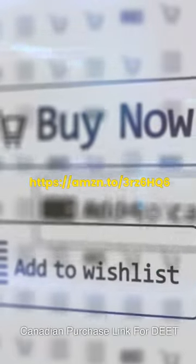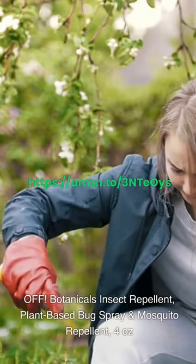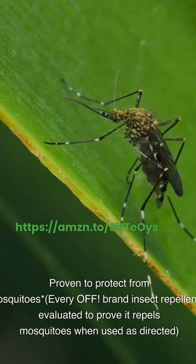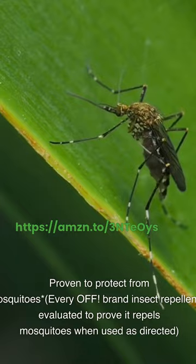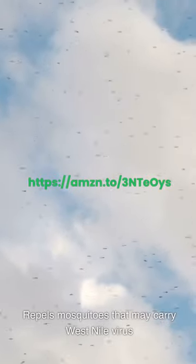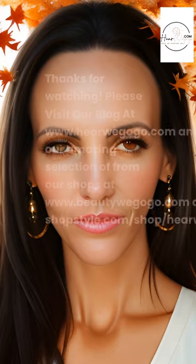Benz 100% DEET Mosquito, Tick, and Insect Repellent, 3.4-ounce pump — offers the maximum DEET concentration available. DEET is recommended by the CDC for protection against mosquitoes, ticks, and biting insects. For Canadian shoppers, Benz DEET is offered in a 30% concentration. OFF! Botanicals Insect Repellent, Plant-Based Bug Spray and Mosquito Repellent, 4 ounces — proven to protect from mosquitoes, and repels mosquitoes that may carry West Nile virus. For Canadian shoppers, OFF! is offered in a lotion.